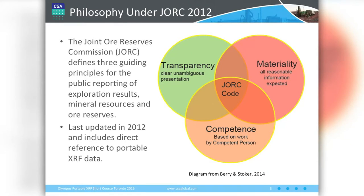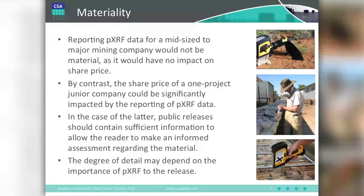And finally, probably the most important principle is competence in the material that you're presenting to the public. On materiality — the key points are: is what you're reporting material to your company? And have you provided sufficient information to allow a reader to make an informed decision about the data you've presented? The detail you go into depends on how important that portable XRF data is to the overall report. If it's only a passing mention, there's no point going into a lot of detail on calibrations and analytical procedures.